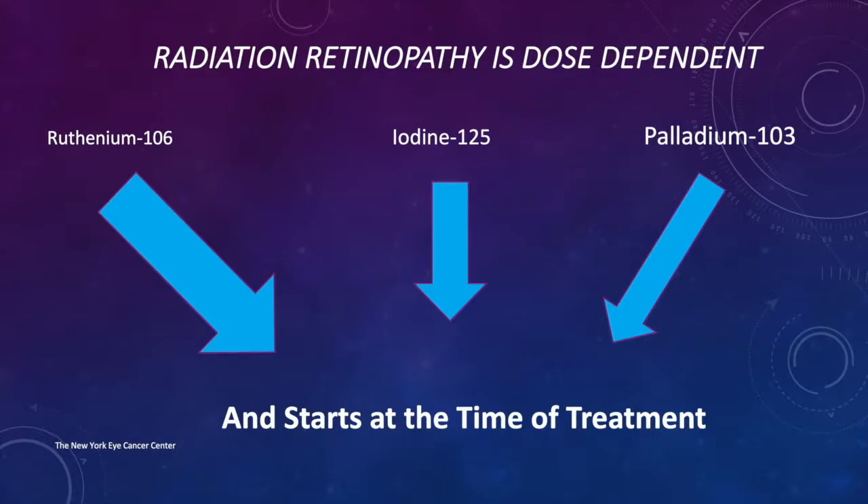I bring up these three sources of plaque therapy — ruthenium-106, iodine-125, and palladium-103 — because they're different. Ruthenium is a beta emitter, which gives off its radiation very close to the plaque, so there's generally a higher dose right at the surface: the sclera, the choroid, and the retina. Iodine and palladium are low-energy gamma emitters and tend to give off less radiation at the base for the same amount of radiation at the apex.